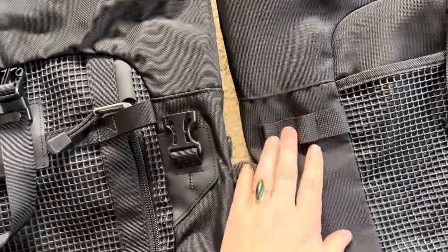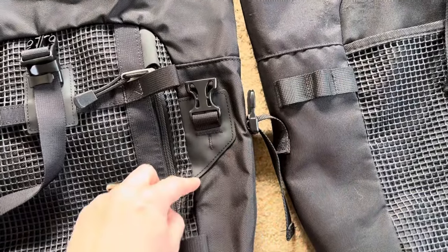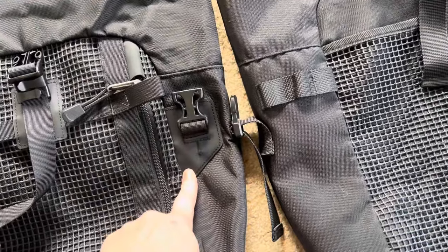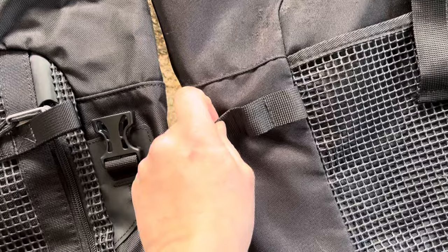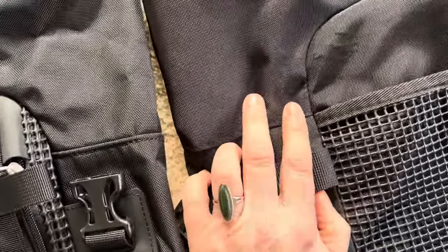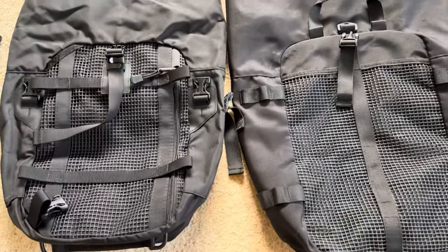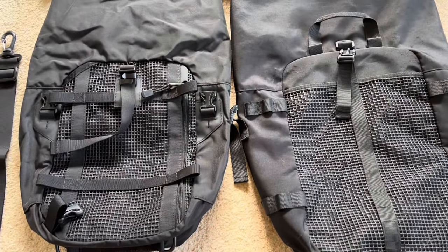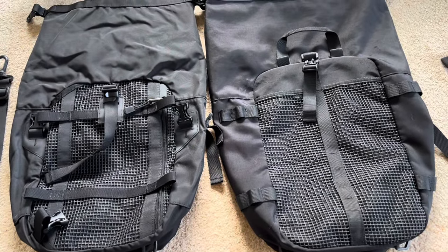Other quality differences you notice: the Krieger has reinforced buckle holders versus the Rhino Walk's which are sewn in. You can see the wear that's been starting on the Rhino Walk after about six months. I'll probably check back on the Krieger in another six months and see if it's showing the same signs of wear.